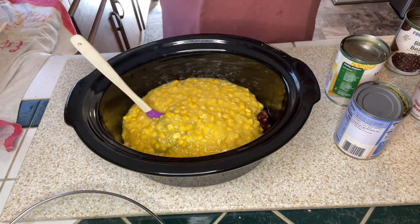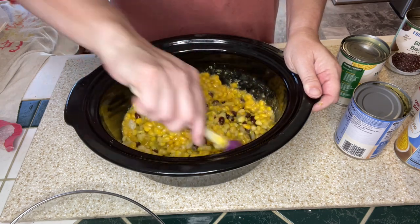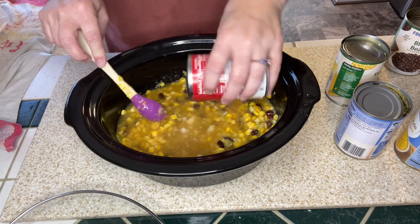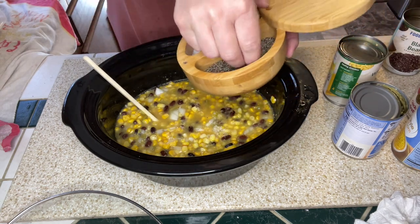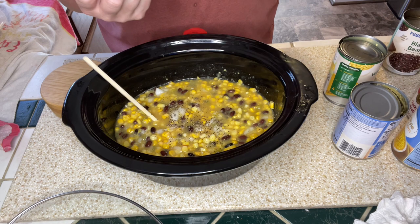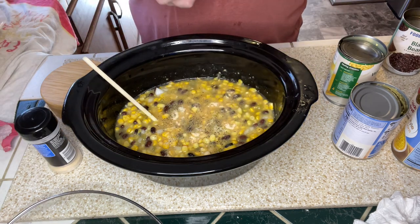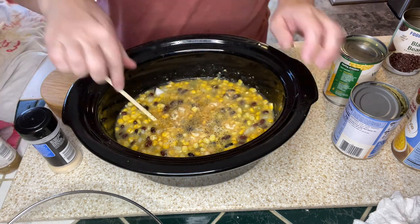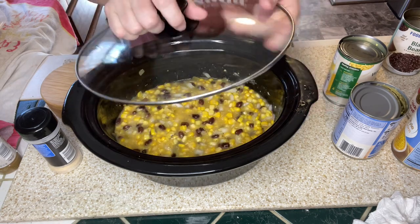Giving everything a stir — I can already smell those green chilies and I love it. I'm adding in one can of chicken broth, then some salt, pepper, and garlic powder. Since it's a chowder, it won't be as soupy. I also decided to add about half a tablespoon of cumin, since the recipe I was following didn't mention it, but it felt right for a Mexican-style corn chowder.